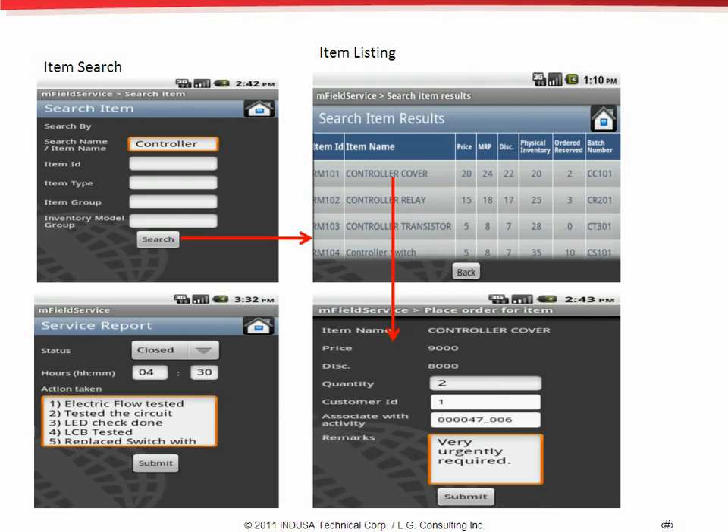Finally, the service personnel can create a report of the call using the service report functionality. They can update the service status, clock the time, and enter the actions taken. Andrew, please take over from here.